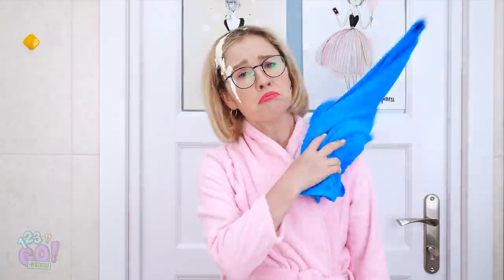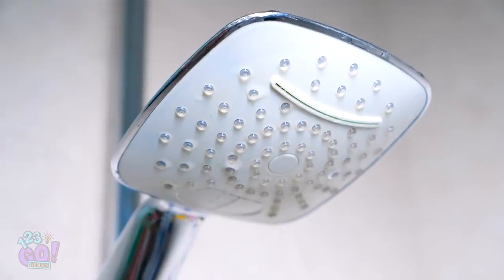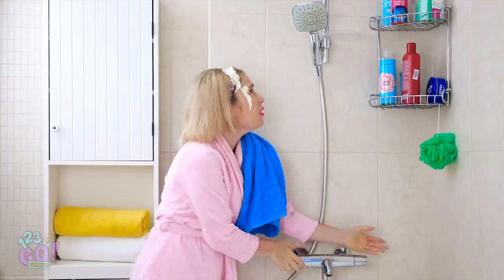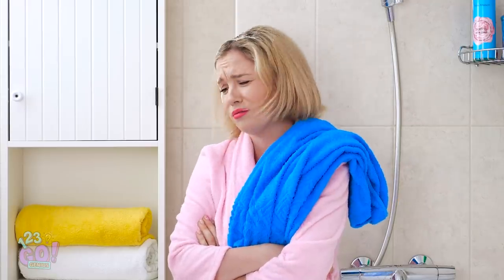Come on, towels. We're in for the scrub of our lives. This'll all be over soon. Why isn't the shower working? This can't be happening. This is just my luck.